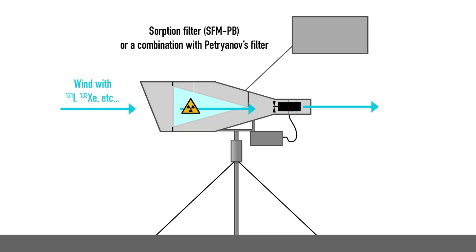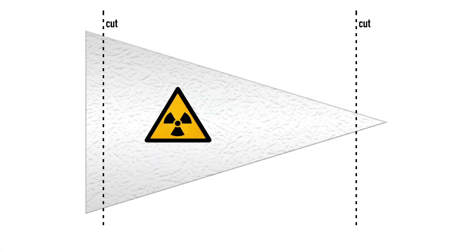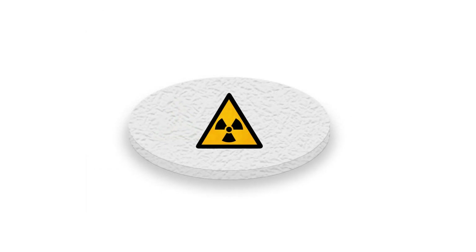The typical exposure time was from 10 to 15 days, during which 600 to 6,000 cubic meters of air would pass through. Moreover, if a sorption filter was used instead, it could even detect radioactive gases. Once the exposure was over, the filter was removed and parts that secured it inside the sampler were cut away. Using a hydraulic press, the rest was compressed into a pillow of roughly 1.5 inches in diameter, which was then placed inside the spectrometer.